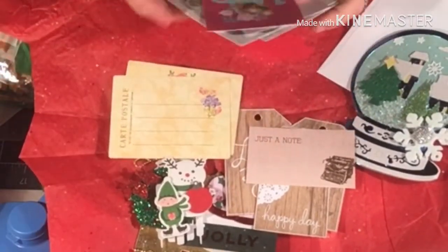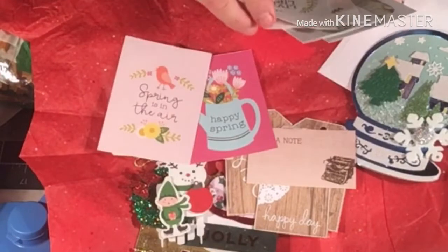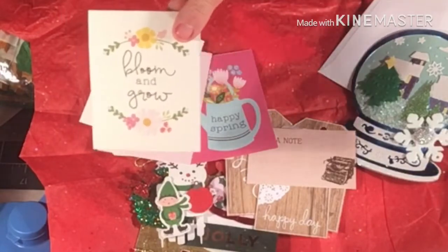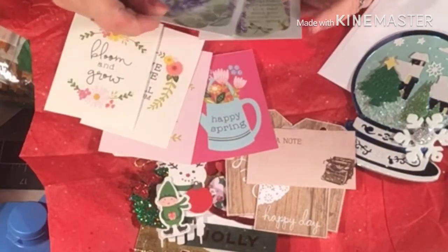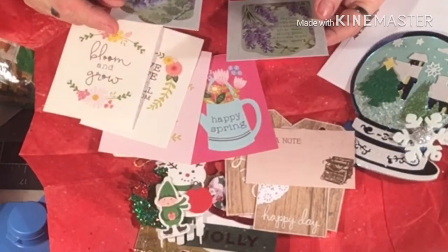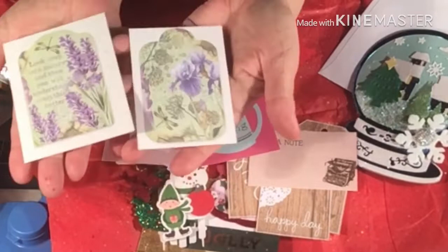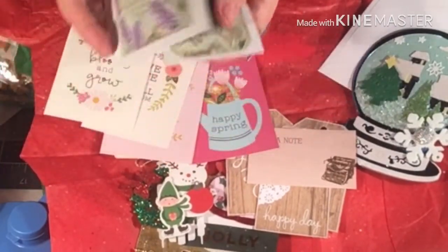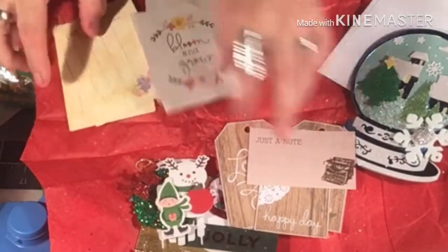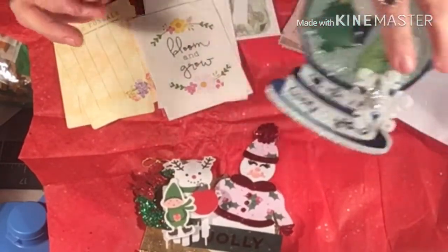And then we've got this one — it says happy spring, and spring is in the air. And live life in full bloom. I love these. Bloom and grow. And look at these beautiful colors here — I love lavenders. Look deep into nature and then you will understand everything is better. Isn't that beautiful? It's so pretty. And all these little cards and tags along with the beautiful colors.